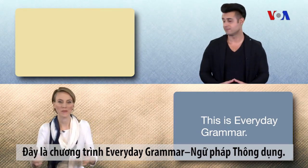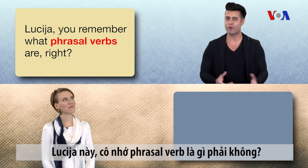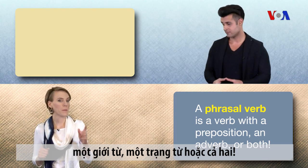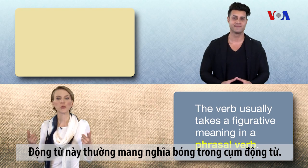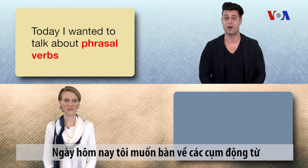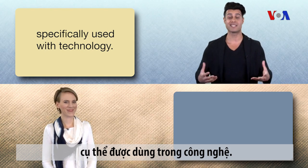This is Everyday Grammar. I'm Lucia. And I'm Kavey. A phrasal verb is a verb with a preposition, an adverb, or both. The verb usually takes a figurative meaning in a phrasal verb. Today I wanted to talk about phrasal verbs, specifically used with technology.